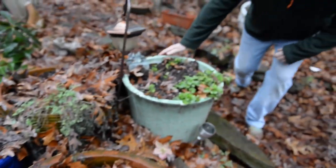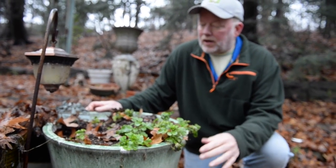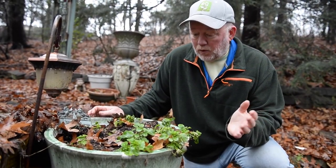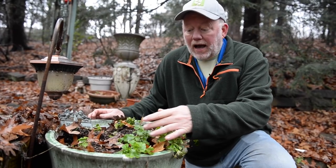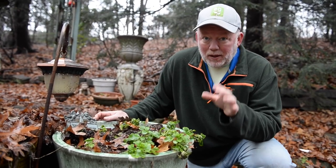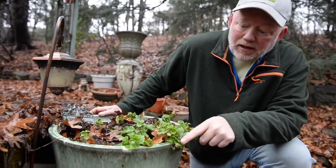Well, check out these pansies. So excited because you never know what fall-planted pansies are going to do. If you get a real killer cold spell they'll be gone, but obviously we've had a mild winter. Look at these — they look pretty good. I've got some in the greenhouse that are almost ready to bloom, but believe it or not there is a variety of plant that is actually blooming right now in the middle of the winter.